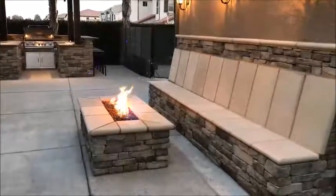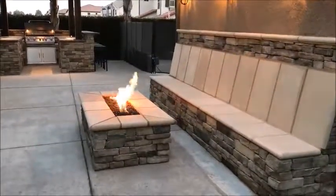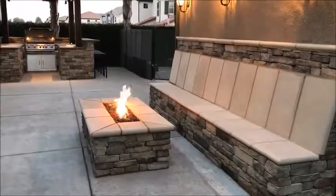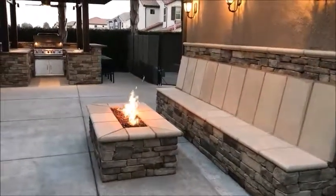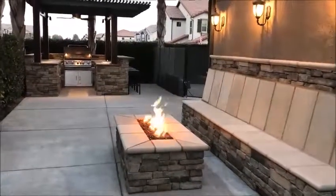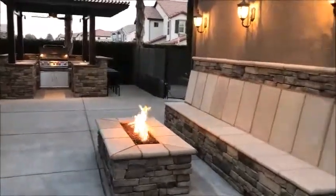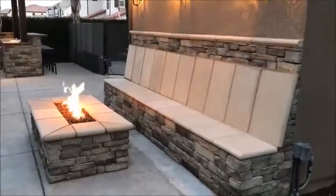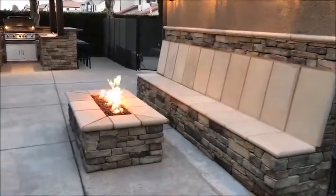It is September 1st, 2018, and we are at the Morrison residence where we have just completed another Sunset Construction outdoor living project, equipped with a seat wall and rectangular fire pit.